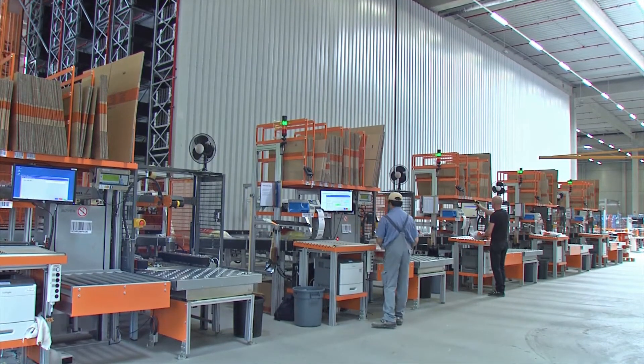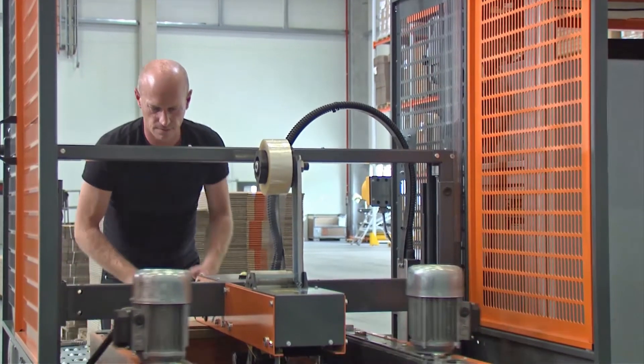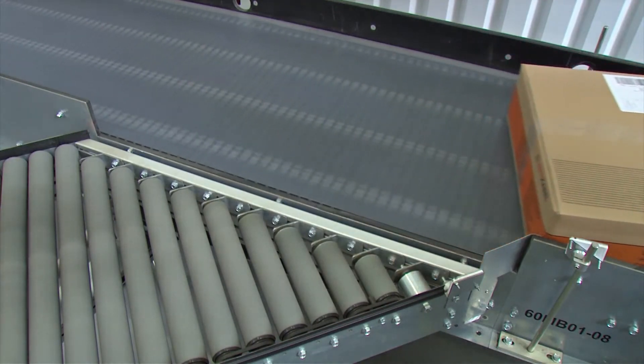In the shipping department, final deliveries are made up and packaged at the five packing stations. The products are packed according to customer specifications, using case sealers and strappers. An ergonomic workflow was also able to be implemented here.